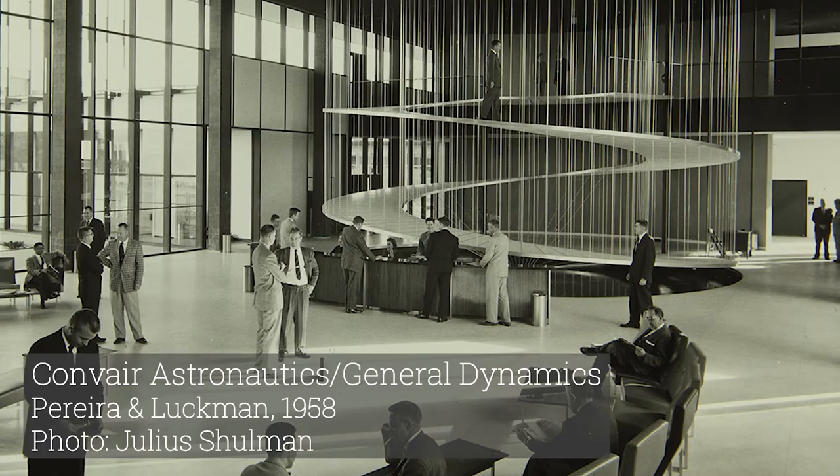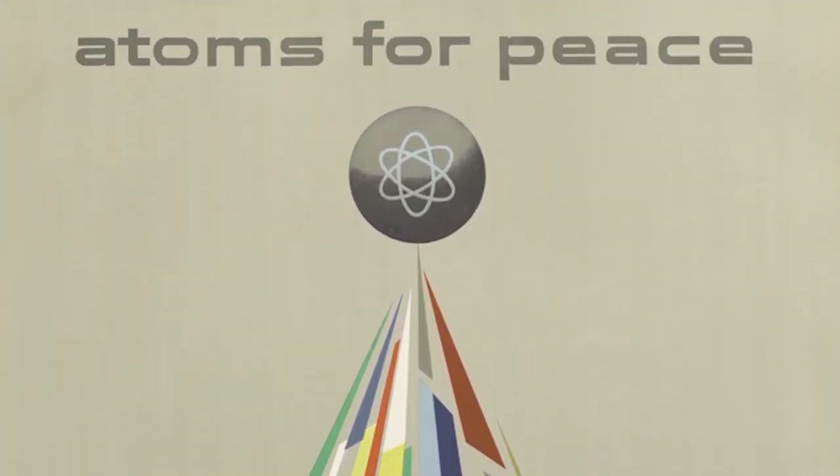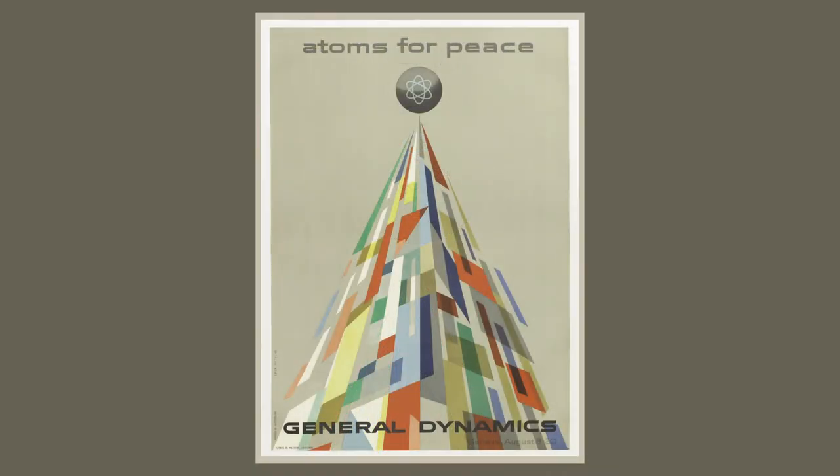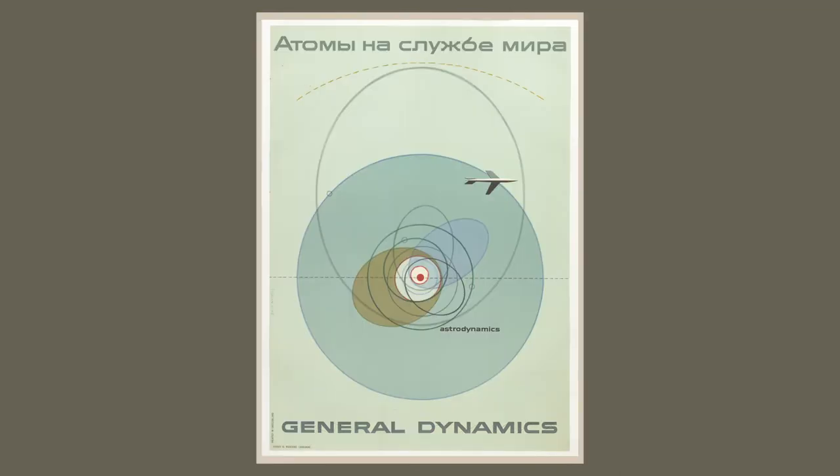General Dynamics had a history of really great design. One of the iconic examples of their attention to design is this campaign called Atoms for Peace. Atoms for Peace was designed by a world-renowned Swiss graphic designer and typographer, and it's a campaign of these incredible posters that people collect nowadays. That just gives you an idea that they really put attention into their design and marketing.